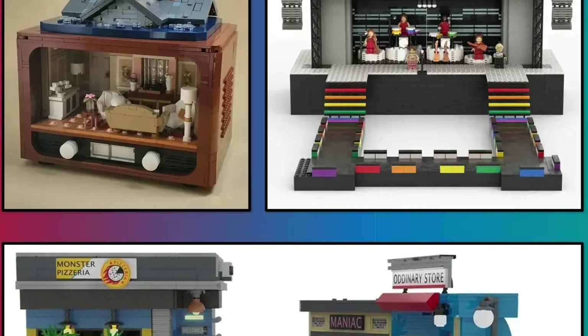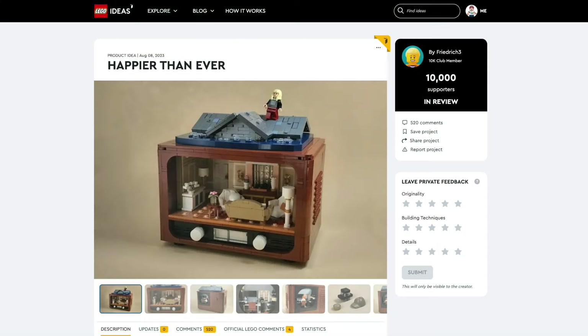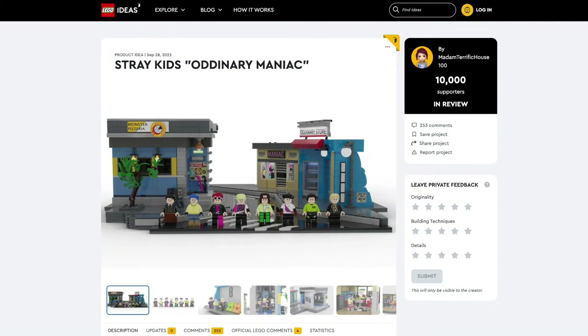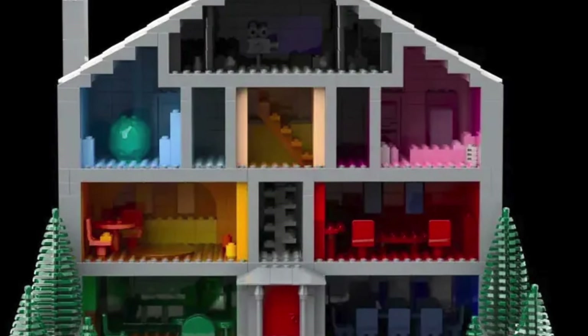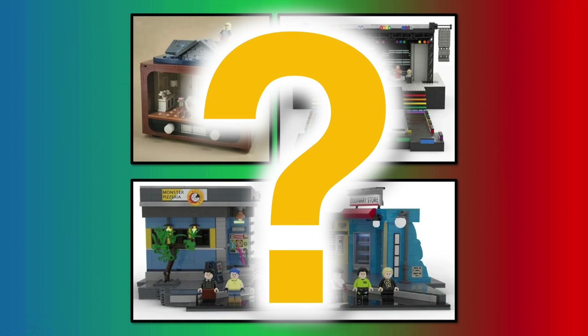Next up, we have three projects based on different music groups, including Billie Eilish's song Happier Than Ever. We also have Harry Styles and Stray Kids. Since the BTS sets came out, we did see a few music projects get rejected, like Taylor Swift. So I don't know if LEGO will choose these right away.